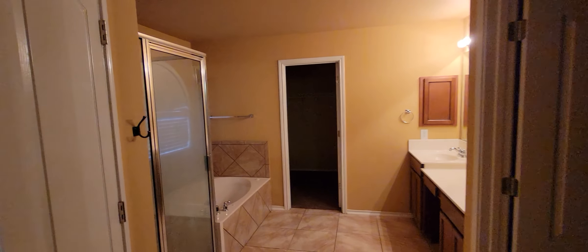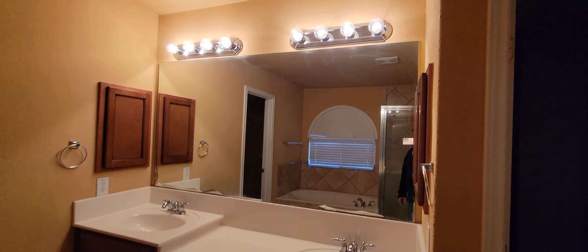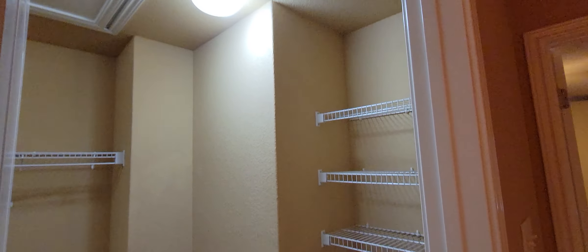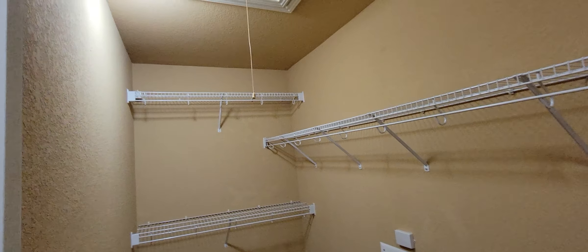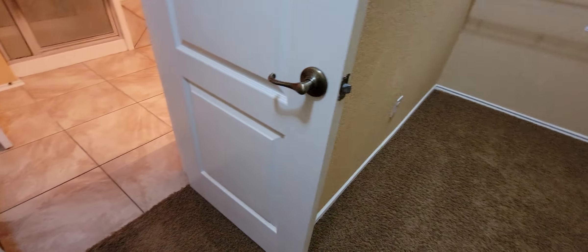Bathroom. Closet — you walk in, shelving on the right, and then here. Toilet.